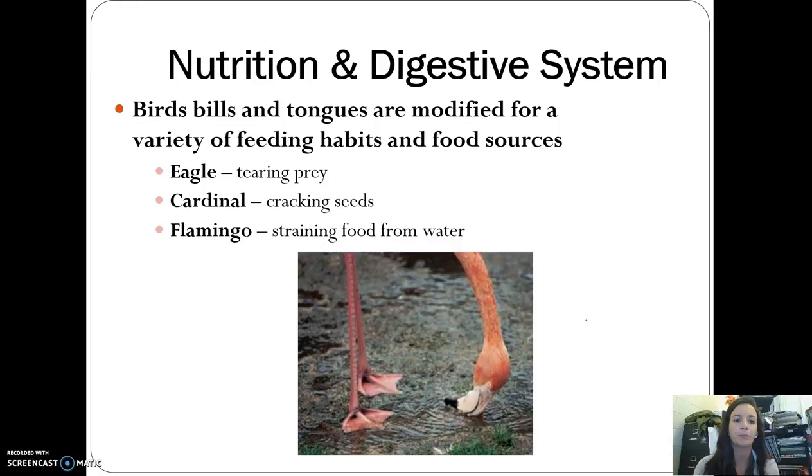Bills are also modified based on food source. An eagle has a very sharp bill for tearing prey, while a cardinal has a very strong but not large bill for cracking seeds. Flamingos have a bill designed for straining food from water.